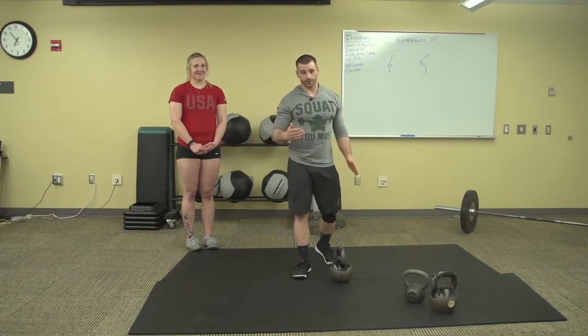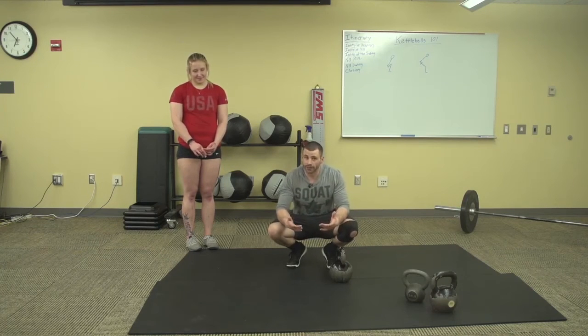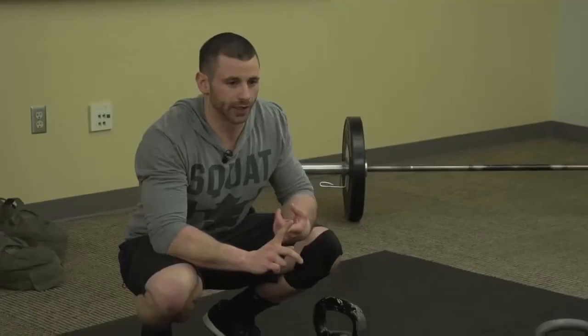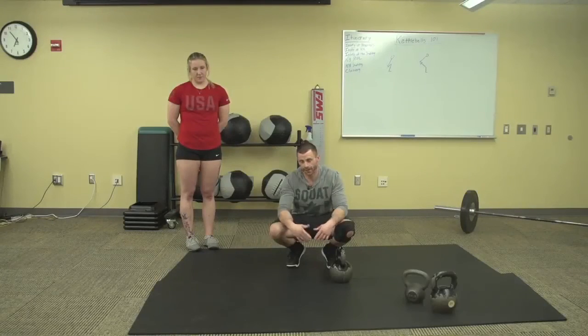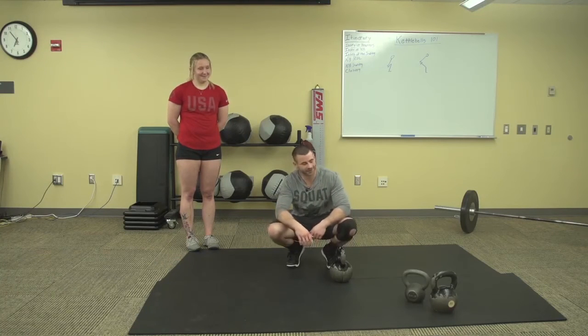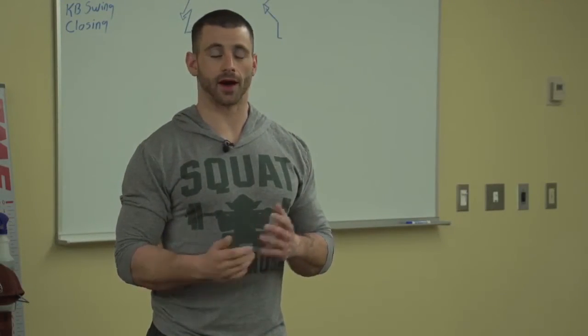That is the kettlebell swing in a nutshell. There are tons of videos out there — I would recommend looking into coaches like Mike Boyle, Gray Cook, and Dan John for kettlebell work and swinging techniques. And I can't not mention Pavel — he has an awesome old-school DVD for kettlebells with good technique and exercises. That brings us to the end of Kettlebells 101 with regard to the swing. Let's take some questions.